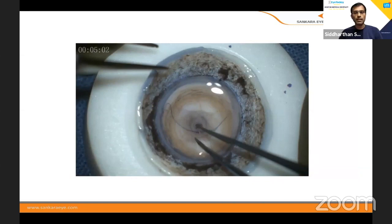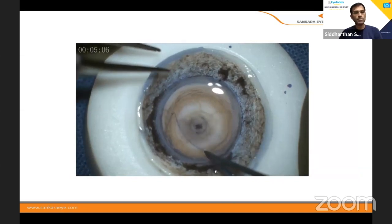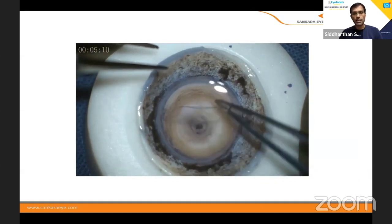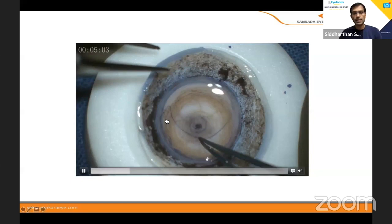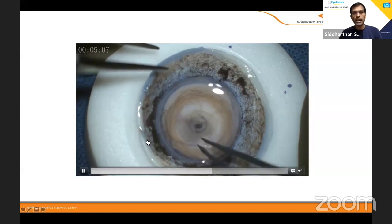When we are doing the first dissection and removing the DM, this is what happens most of the time — we are very scared when we start doing DMEK. Such tears happen and we feel very comfortable going back to DSEK and never think about what the problem is. I'll play the surgery again: you can see here there is a small tag, and as I'm pulling, when it gets to the tag, it tears.